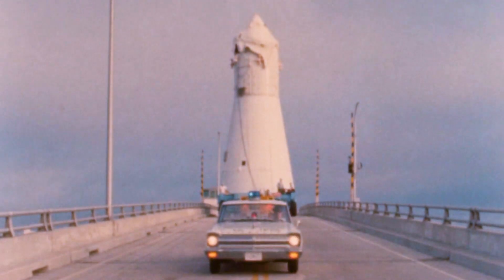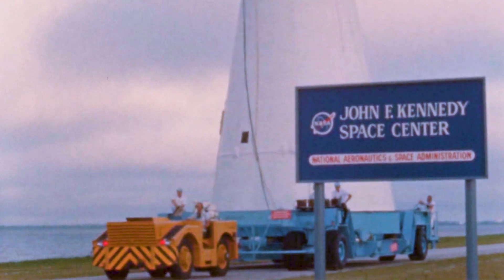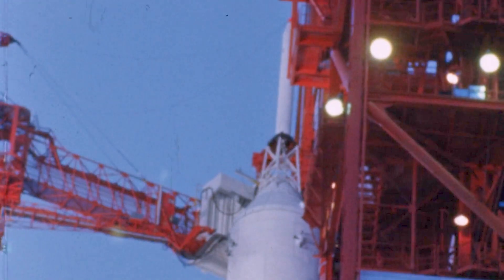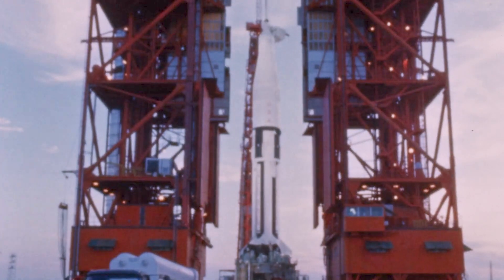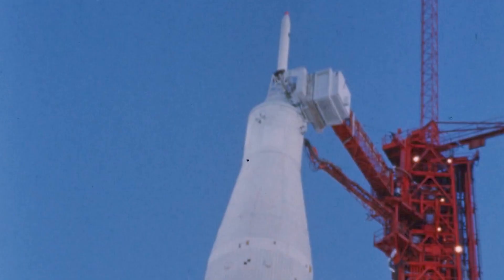April 1966, the spacecraft components arrived at Cape Kennedy. The service module underwent propulsion system checks at Launch Complex 16. By June, the fully integrated spacecraft stood atop the Saturn I-B launch vehicle, and on July 2nd, it was erected at Launch Complex 34. Final checks were completed in the weeks leading up to launch.